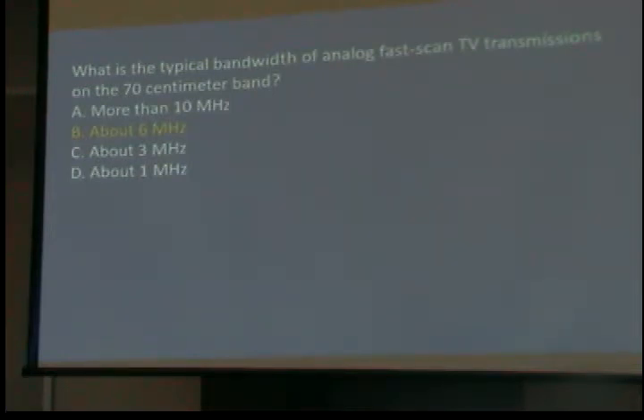A TV channel wouldn't fit in the two meter band, but it does fit in the 70 centimeter band, which starts around 430 and goes up to 450 MHz. Analog fast scan TV transmissions are the NTSC TV we used from the 1940s until we went to digital — a standard analog old TV signal. That bandwidth is now reallocated. We've been doing it for about 55 or 60 years and it's gone now.